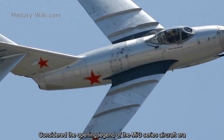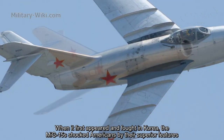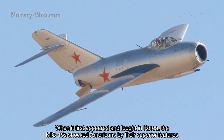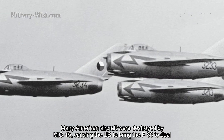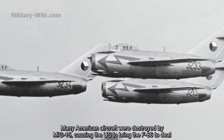Considered the opening legend of the MiG series aircraft era, the MiG-15, when it first appeared in Korea, shocked Americans with its superior features. Many American aircraft were destroyed by the MiG-15, causing the US to bring the F-86 to deal with it.